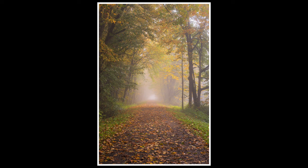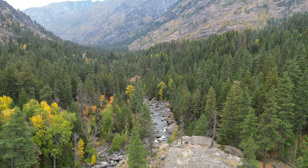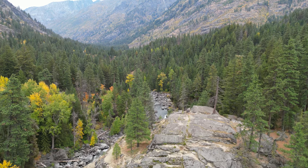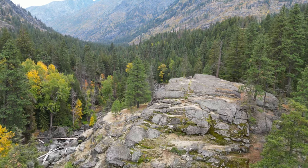I was able to do a little bit of drone flying here in this area. This is Icicle Creek near Leavenworth, Washington. I was hoping to get a little better fall color down here, but it's not great. I flew the drone a little bit and got some footage, which is kind of nice.